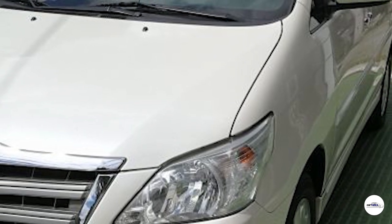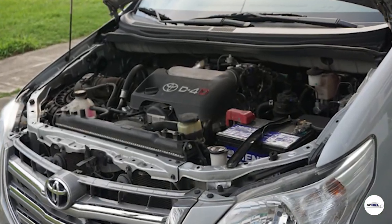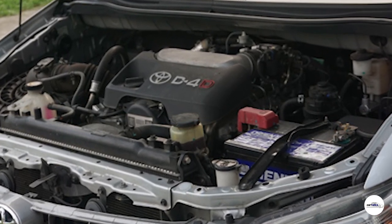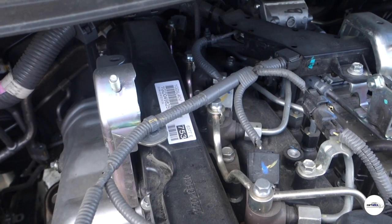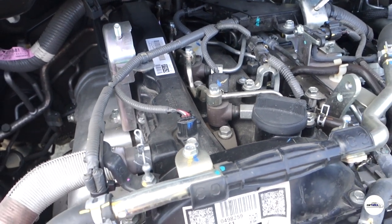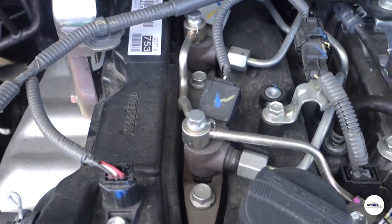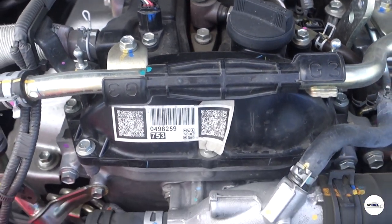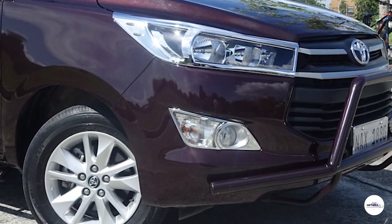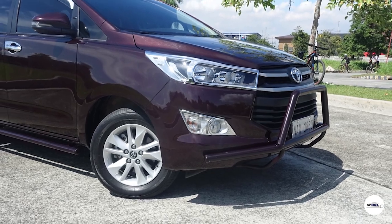Ang last generation ng Innova ay may 2.5-liter turbocharged na diesel engine — malakas na yun para sa panahon niya at more than enough yung hatak niya. Kaya imagine this, nadagdagan pa at mas in-improve pa ng Toyota. Mas malakas yung pulling power ng Toyota Innova na review unit natin ngayon. Ang Toyota Innova 2018 E variant ay paired sa either 5-speed manual transmission or 6-speed automatic.